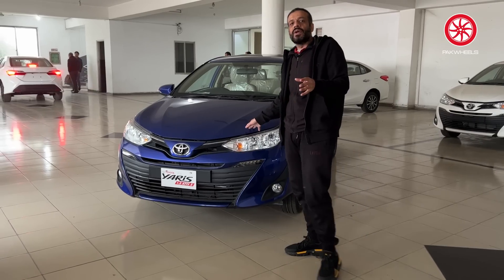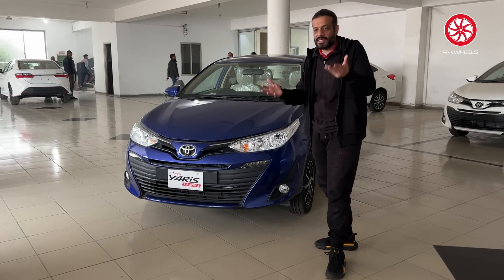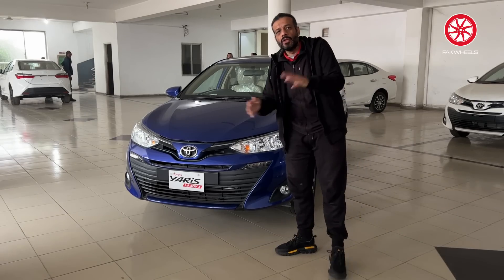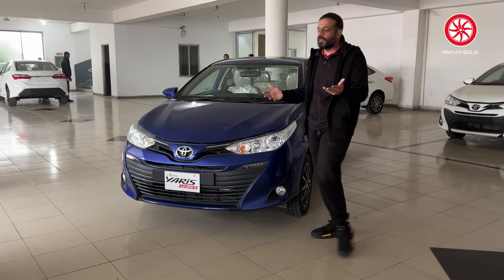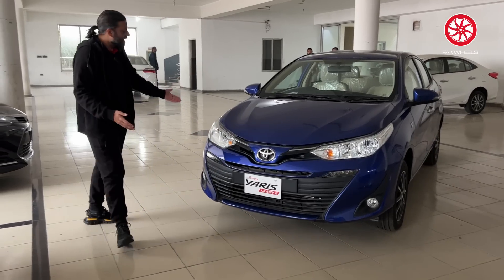This car was launched in 2020 in Pakistan, and now in 2023 the same car is still running with no significant changes this year. If the company does a facelift, it will likely play with the bumpers or change the wheels.